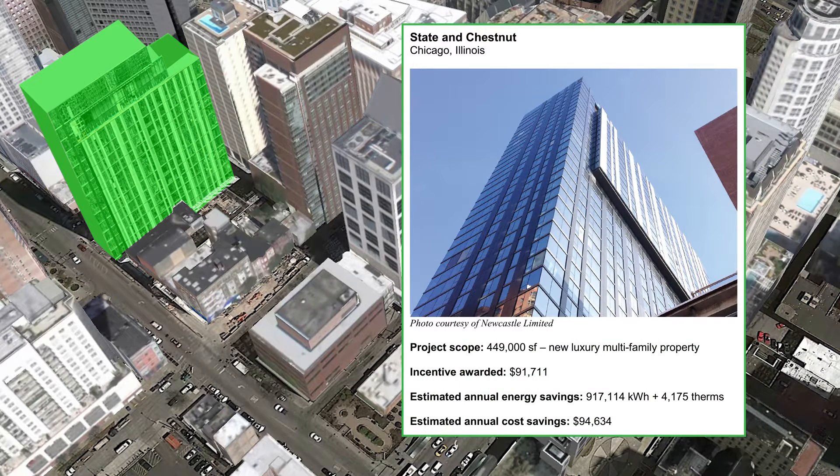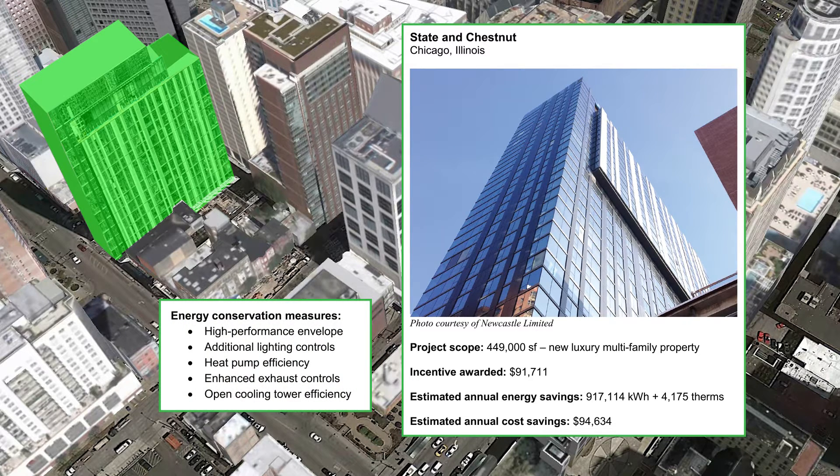State and Chestnut, one of the many high-rise multi-family projects that have been served by the program, received over ninety thousand dollars in incentives for implementing high-performance envelope measures, above-code lighting controls, high-efficiency heat pumps, enhanced exhaust controls, and open cooling tower efficiency measures.